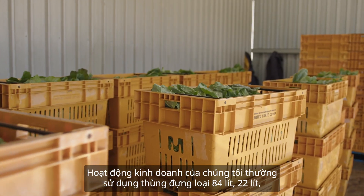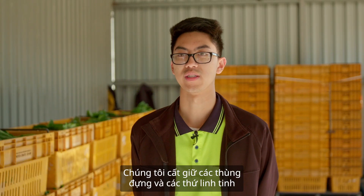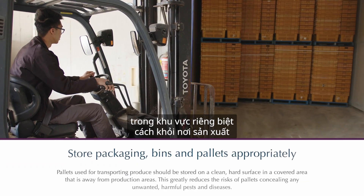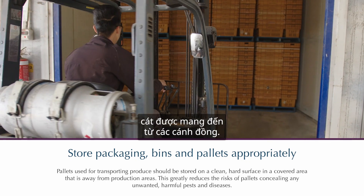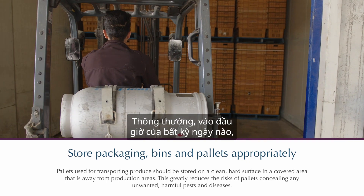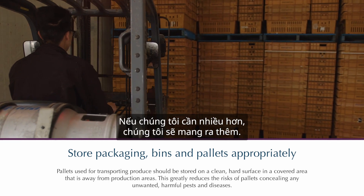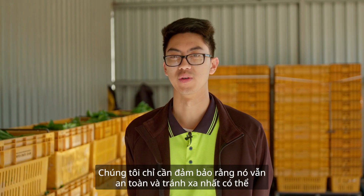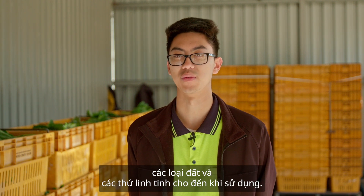Our business typically uses 84-litre and 22-litre crates, and we use pallets. We store our crates in a separate area from the production site, just to ensure they're away from all the soil or sand that gets brought in from the fields. At the start of any day we only bring out the expected number required, and if we need more we get more, keeping them away from soil until use.